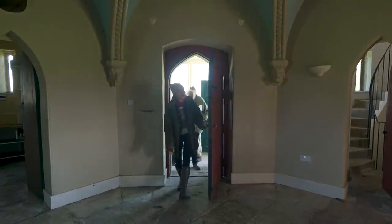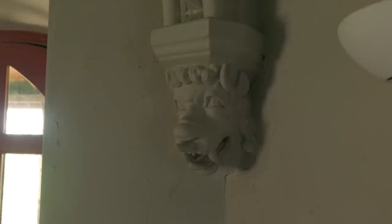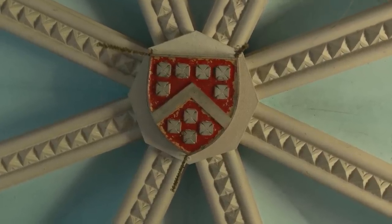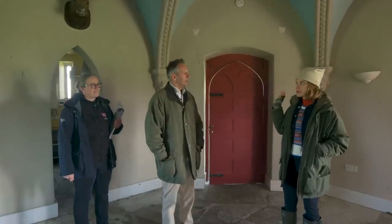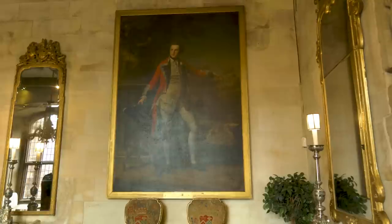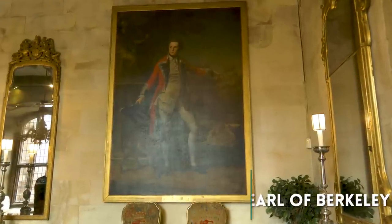Oh my goodness, this is brilliant! You can see the coat of arms everywhere. So this was started in 1805 — which Earl was that? That would have been the fifth Earl of Barclay in his lifetime.